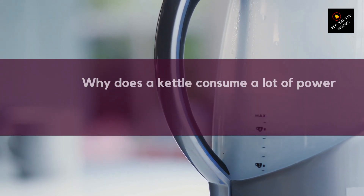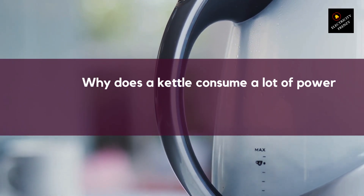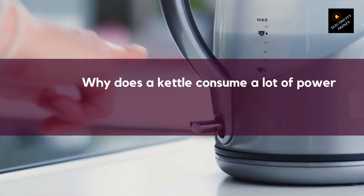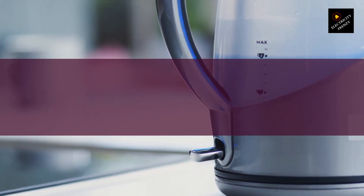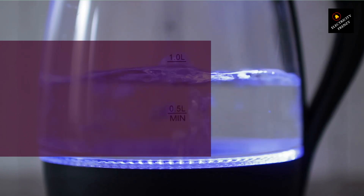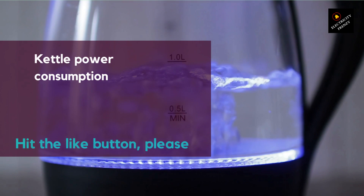So, why is a kettle a high power consumer? The answer is simple: it uses a lot of energy to heat up the water. In fact, a kettle uses around 2,000 to 3,000 watts of power, which is equivalent to leaving a 100-watt light bulb on for 20 to 30 minutes. If you use your kettle frequently throughout the day, the energy costs can quickly add up.